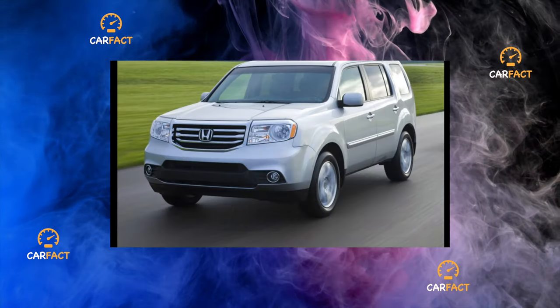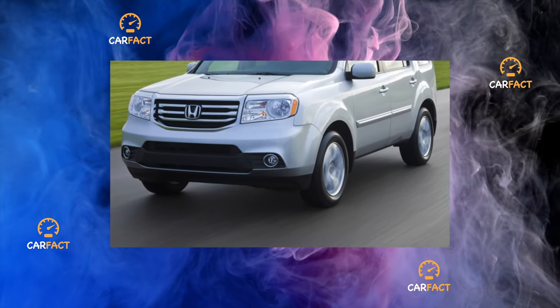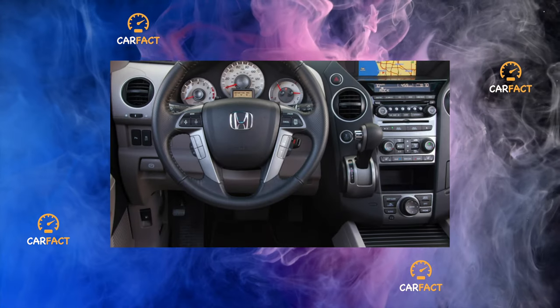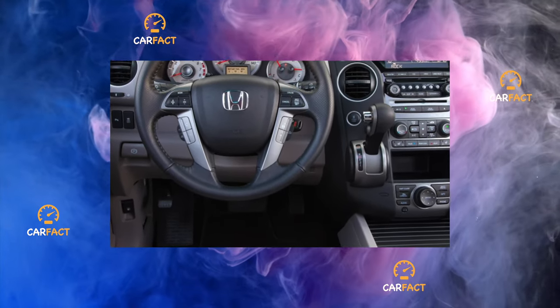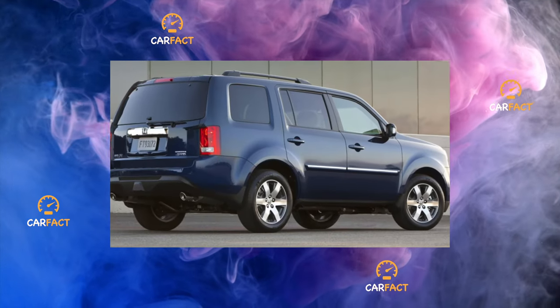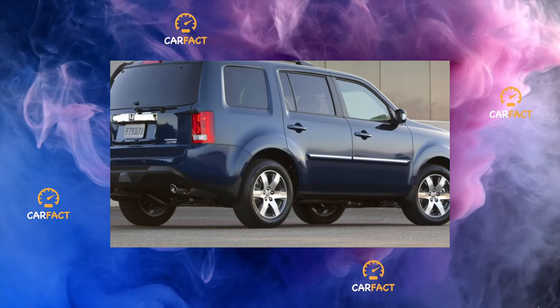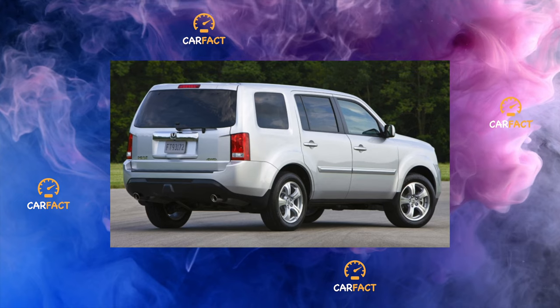Body and interior. As for the interior, it remains to note that approximately every 45,000 kilometers the air conditioner should receive bactericidal treatment, otherwise you will be troubled by an unpleasant smell. But with the exterior there are many more interesting points. Many owners changed moldings under warranty because dots appeared on the chrome, and fog lights cracked or burst.